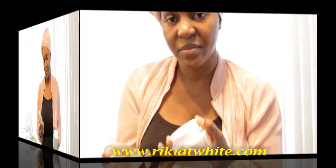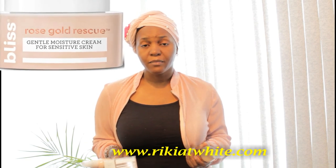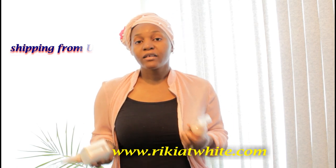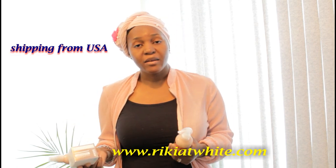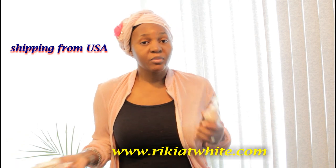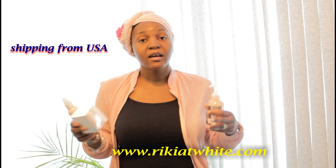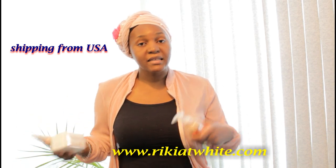This set is called Bliss Rose Gold Rescue. It's very good for sensitive skin, mostly if you don't use lightening products. In case you want to use a lightening product — maybe to clear dark spots, because you can have sensitive skin and also have dark spots or a dull complexion — this set is good for moisturizing and cleansing.